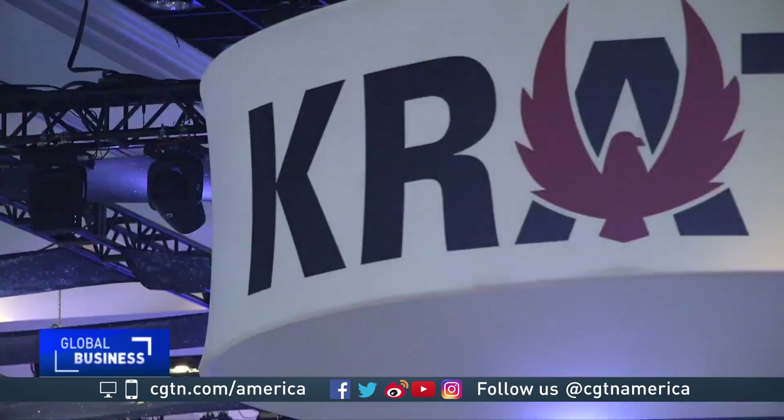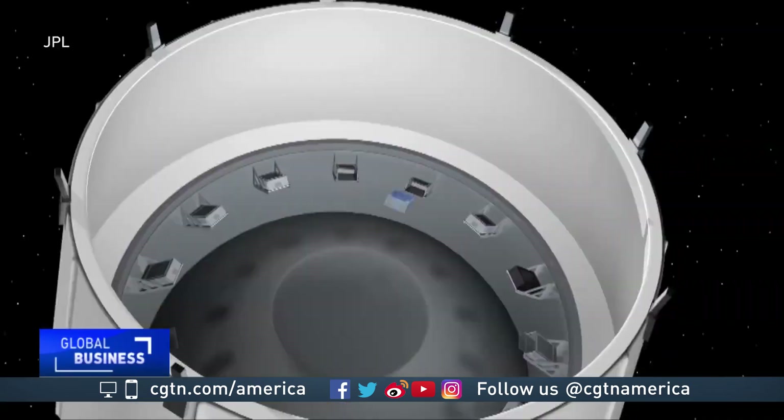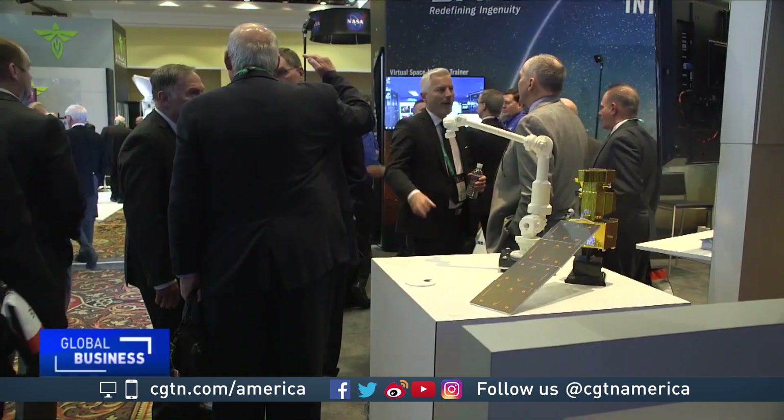While satellite traffic and cybersecurity remain concerns in the industry, there's no doubt a CubeSat boom is underway. It's exploding. It's so exciting. Hendrix Sobrandi, CGTN, Colorado Springs.